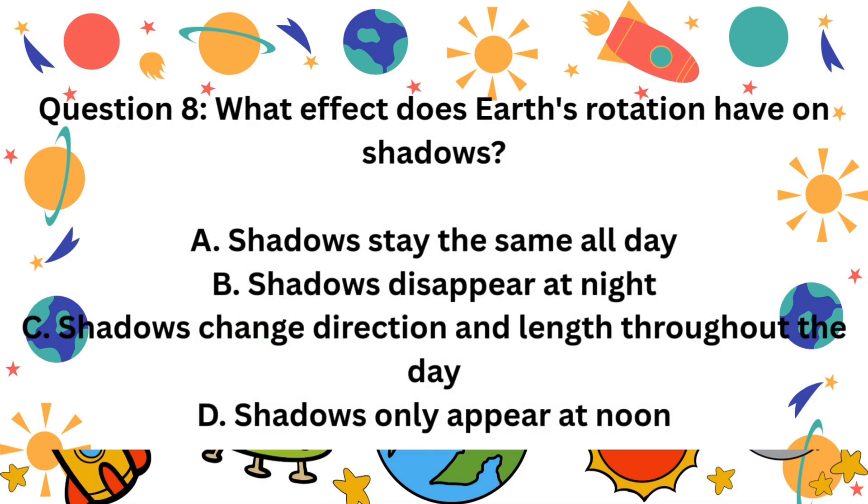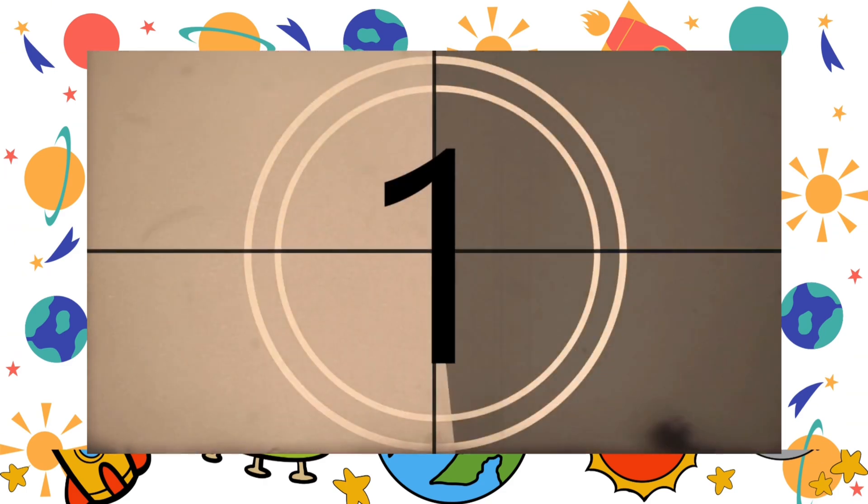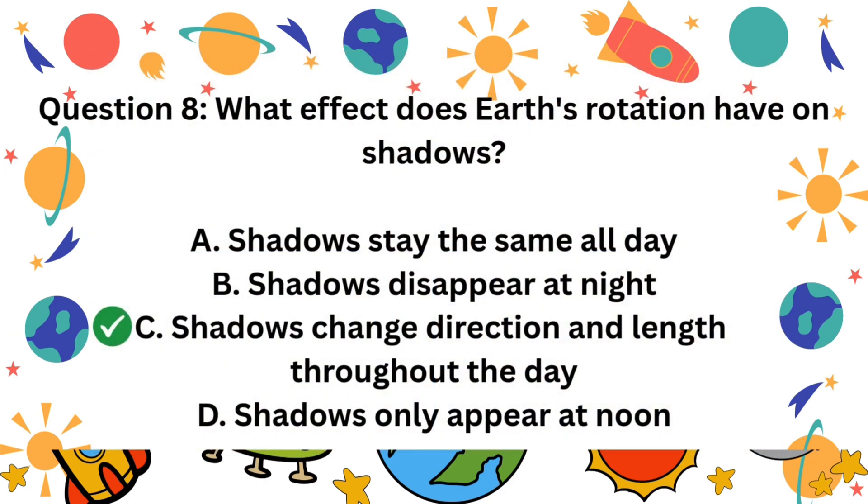Question 8. What effect does Earth's rotation have on shadows? A. Shadows stay the same all day. B. Shadows disappear at night. C. Shadows change direction and length throughout the day. D. Shadows only appear at noon. The correct answer is C. Shadows change direction and length.